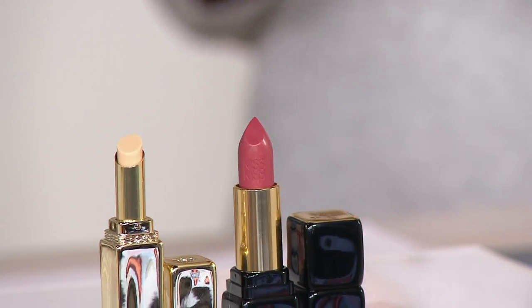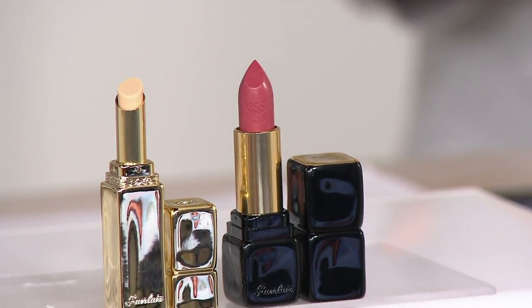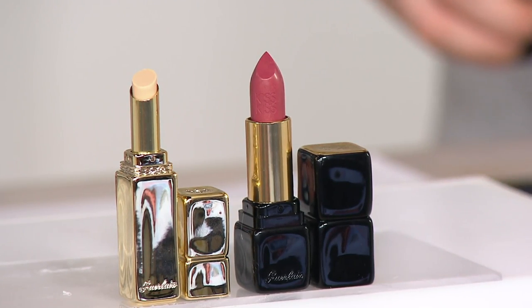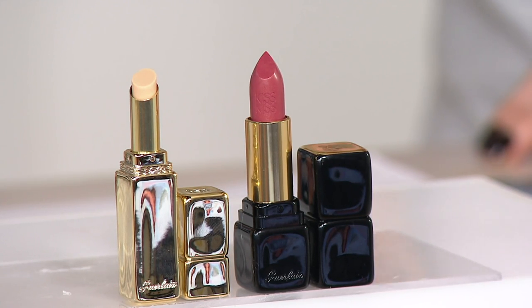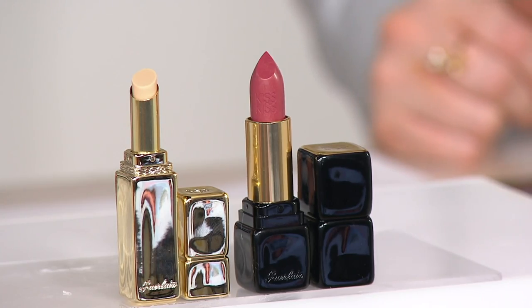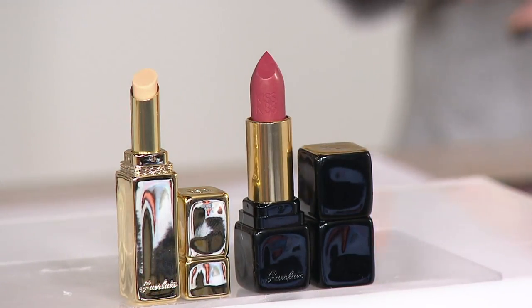We were finally able to get some of Guerlain's color cosmetics, and you've put together a collection that's not only timeless, it's iconic. Especially with what you brought to the table — this is the Kiss Kiss lipstick with the Lip Lift lip primer. $56 to bring home both of these.